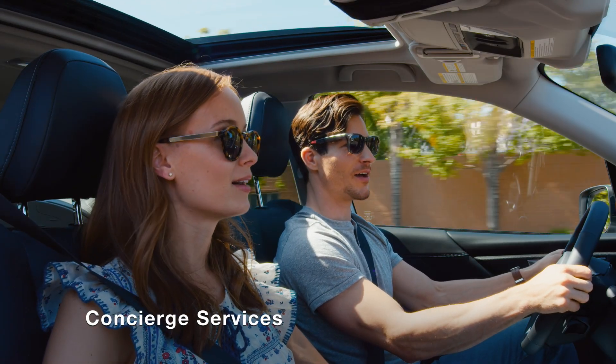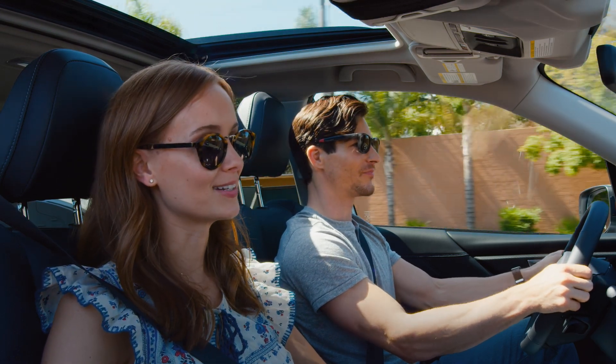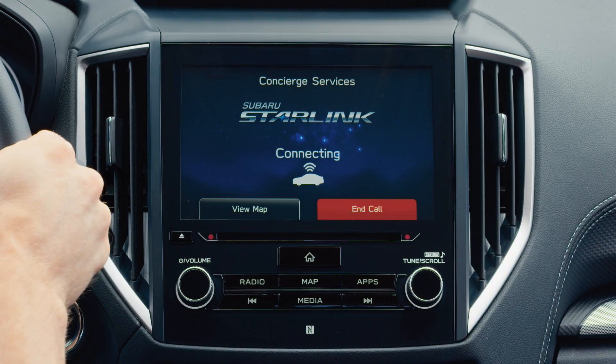Starlink can also help you search for points of interest, make reservations, and even find event tickets for you. Simply press the blue I button overhead to connect to a Subaru Starlink concierge.